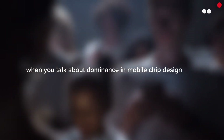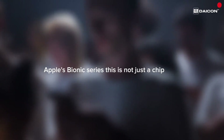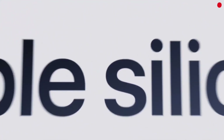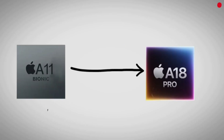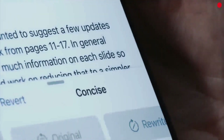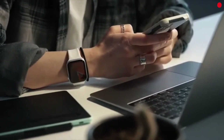When you talk about dominance in mobile chip design, there is one name that always commands the spotlight: Apple's Bionic series. This is not just a chip — it is the brain of a perfectly synchronized machine, custom crafted by Apple to extract every ounce of potential from iOS. That is exactly why even a 2-year-old iPhone can embarrass a brand new Android flagship in real-world usage.